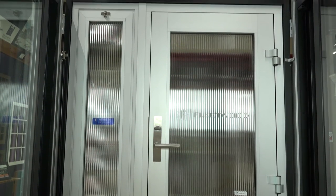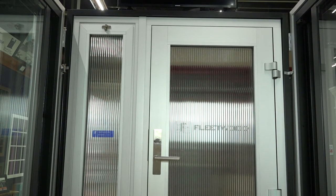Instead of piecemealing different brands from this door company and this window company, Fleetwood encapsulates everything together so that it all lines up — sight lines and the windows, doors, side lights, transoms can all really be on one plane and really play well together. Yes.